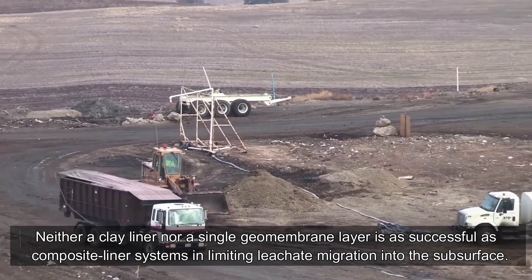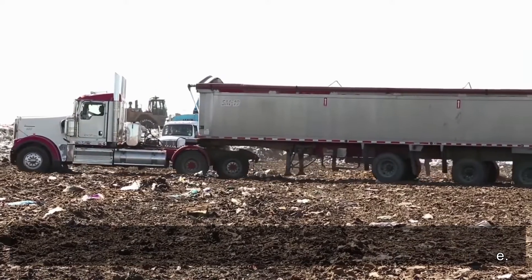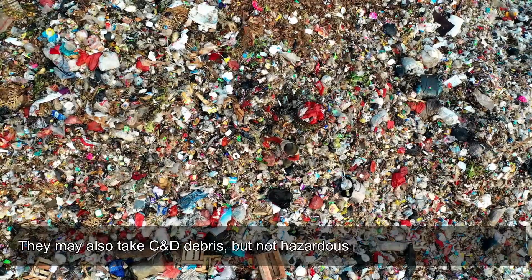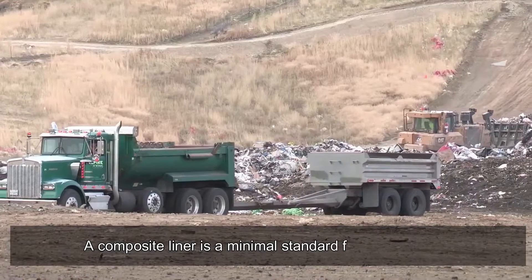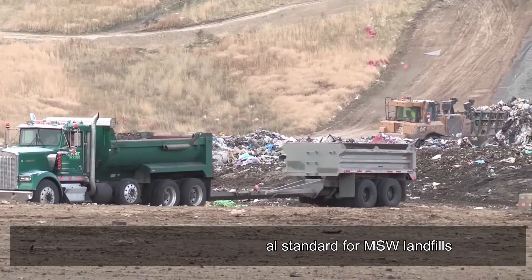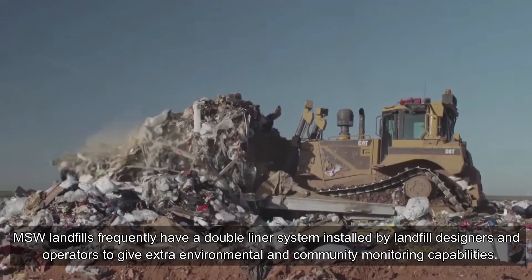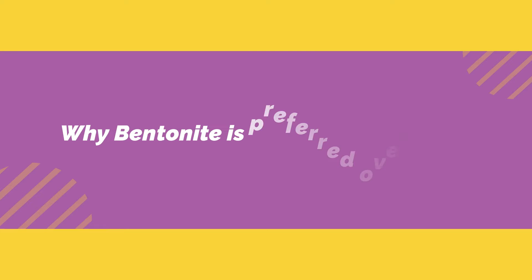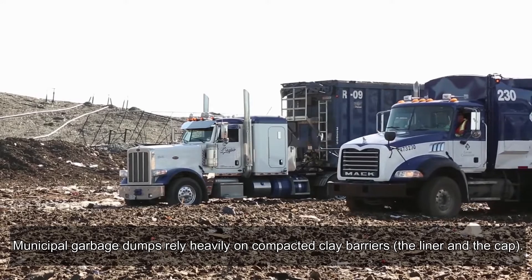Neither a clay liner alone nor a single geomembrane layer is as effective as composite liner systems at limiting leachate migration into the subsurface. Municipal solid waste (MSW) landfills hold trash gathered from residential, commercial, and industrial sources; they may also take C&D debris but not hazardous garbage. A composite liner is the minimum standard for MSW landfills, though designers often install a double liner system for extra environmental and community monitoring capabilities.